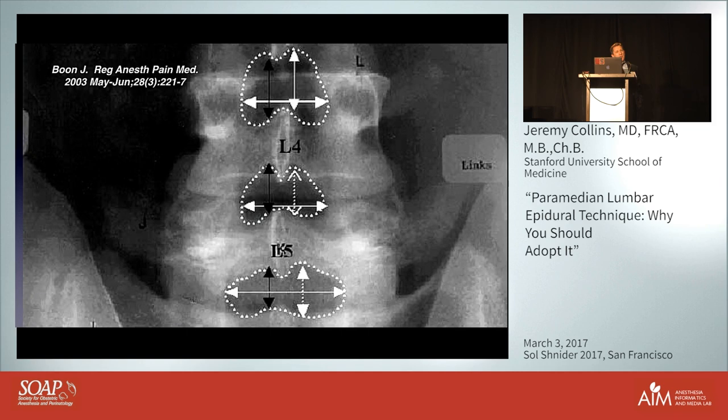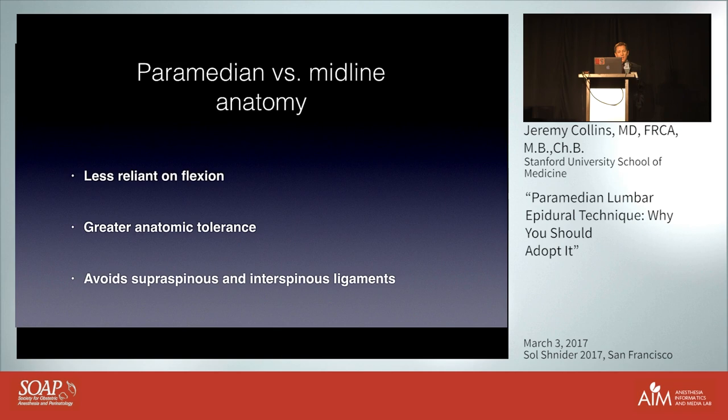If we examine radiologically the target area — the interlaminar space — it's clearly the shortest distance vertically in the midline, but moving more laterally gives a slightly bigger target area. The midline approach is much more dependent on the degree of flexion you can get from the patient. So if the paramedian is less reliant on flexion and has greater anatomic tolerance, we may be able to do epidurals in patients who can't flex for whatever reason. Also, by avoiding the supraspinous and interspinous ligaments, you can actually put more local anesthesia in the paraspinal space, which is more compliant than the ligaments.